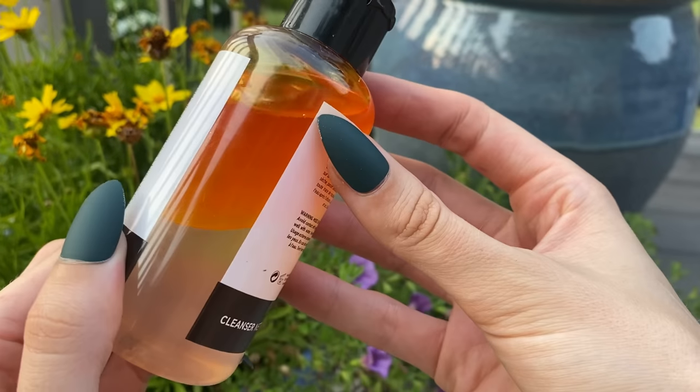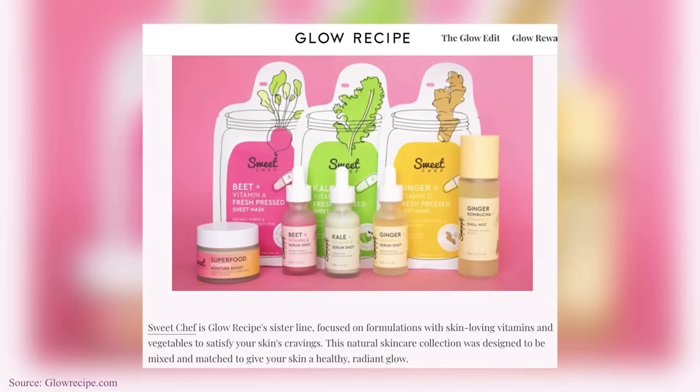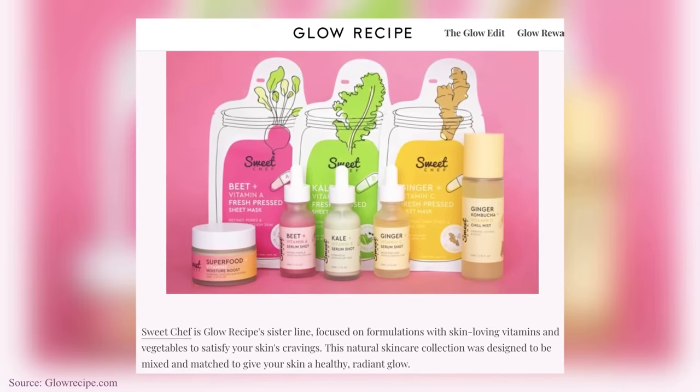If you do want some other cleansing options, there are some great ones from the Inkey List, like the Oat Cleansing Balm, as well as their dual-phase shaky-shaky cleanser — really inexpensive and drugstore-friendly. And then there's also the Oat Milk Cleansing Latte from Sweet Chef, which is owned by Glow Recipe — Glow Recipe's little sister — and they have a really cool oat cleanser to help remove dirt, makeup, oil, and sunscreen from your face.